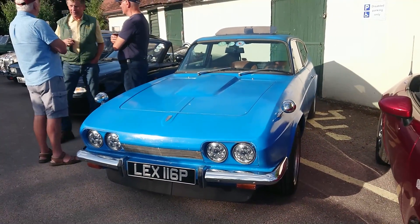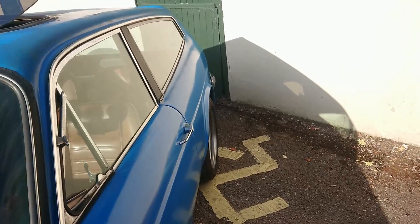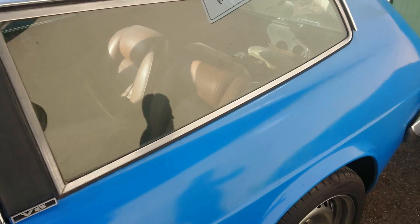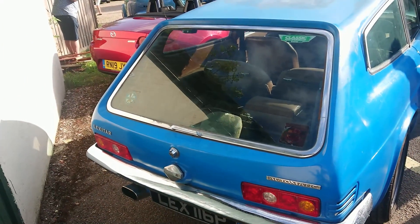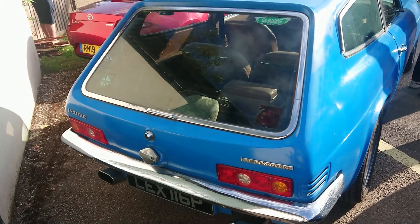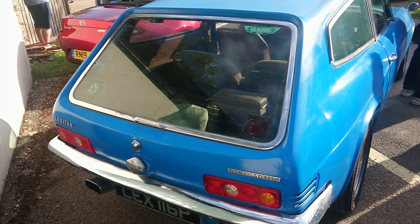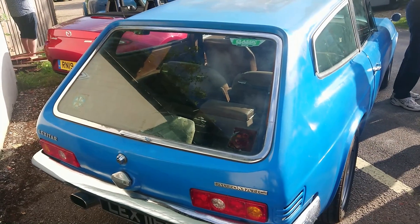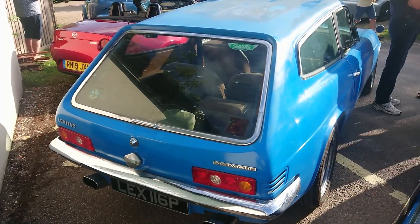1975-76 Reliant Scimitar GTE. I'm not allowed to mention the royal family connection on this channel — that phrase is banned. We are allowed to say that this Scimitar has had a V8 swap, probably a Rover 3.5 litre V8 or something like that. Made of fibreglass of course, so no rust on the top, but looking a little bit less than perfect — though it doesn't really matter, does it.